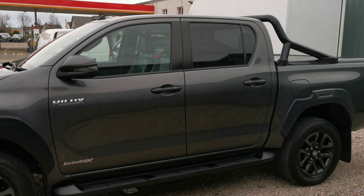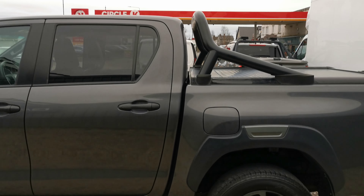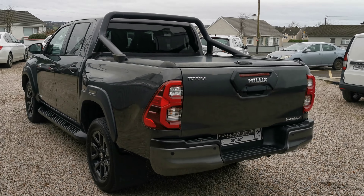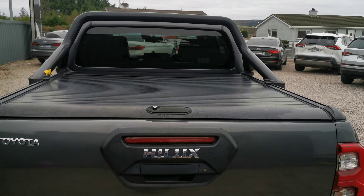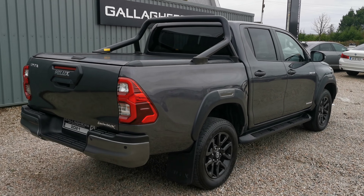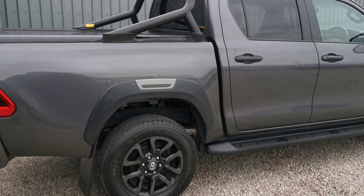Very scarce to get these, you know. So you have your side steps, rear bar, rear privacy glass, reversing camera, parking sensors as well. You have your load liner on the top, black alloy wheels, and mud flaps front and rear.